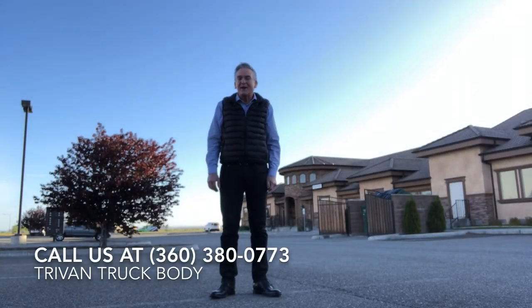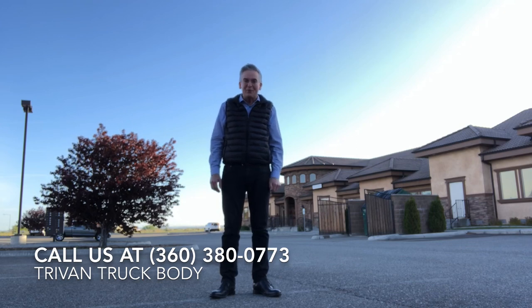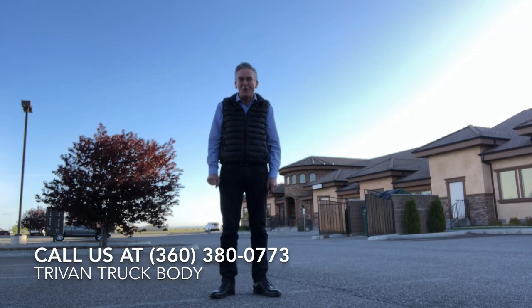That's a pretty brief tour of a Tri-Van built prisoner transport unit. We can configure them in so many different ways. If you've got a specialty vehicle project you're working on, please call us at 360-380-0773. We'd love to talk to you. Thanks for watching.